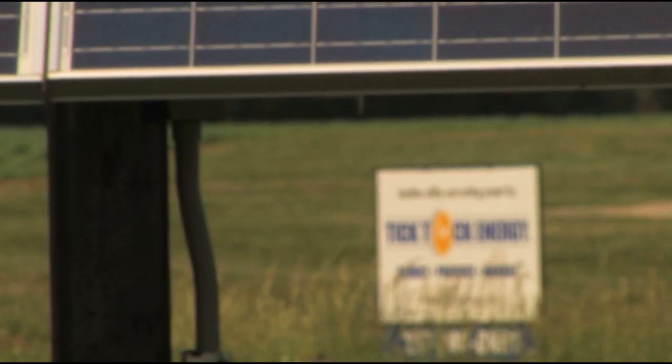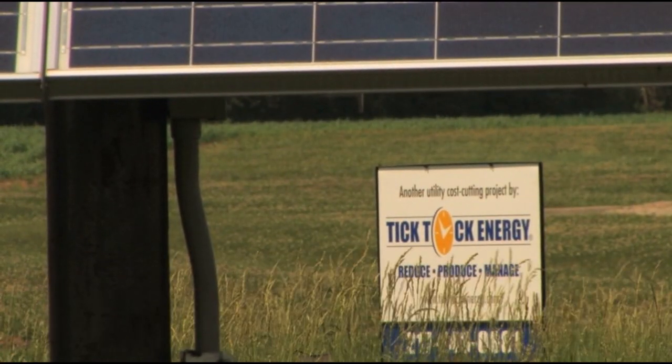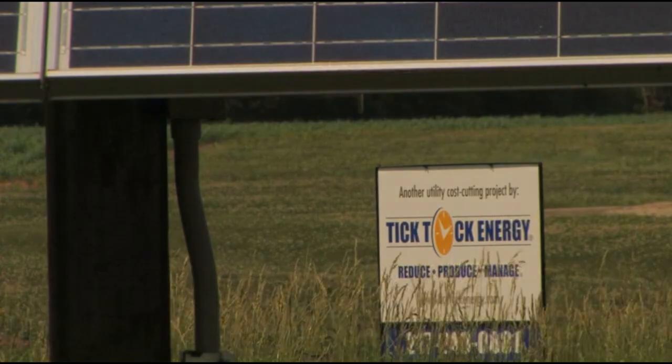If your property is not suitable for a wind turbine, then solar power is a great alternative, or both is often a great option too.